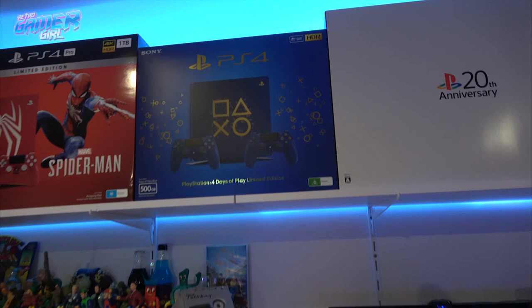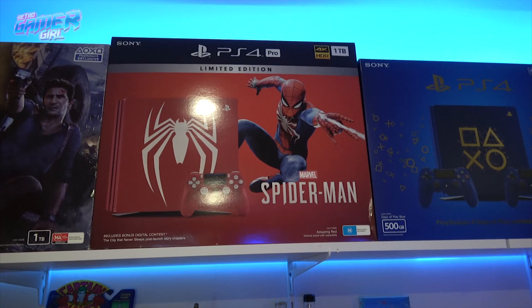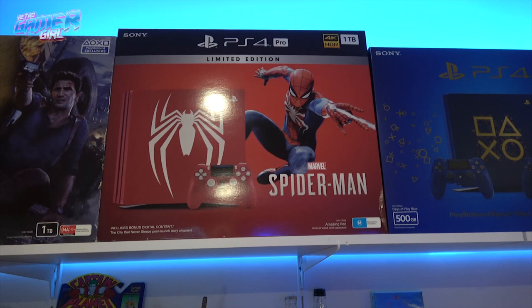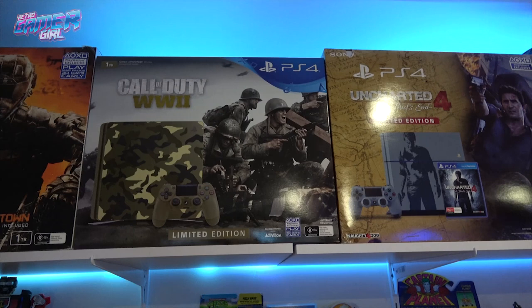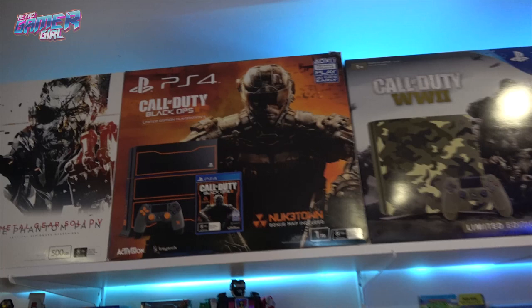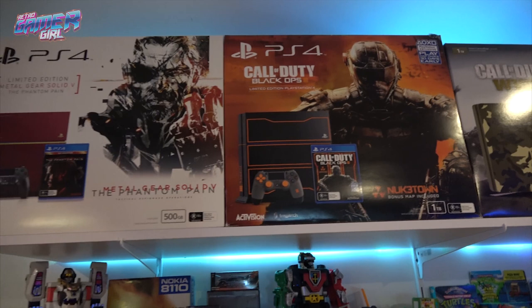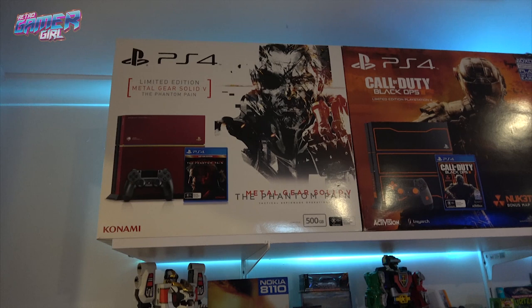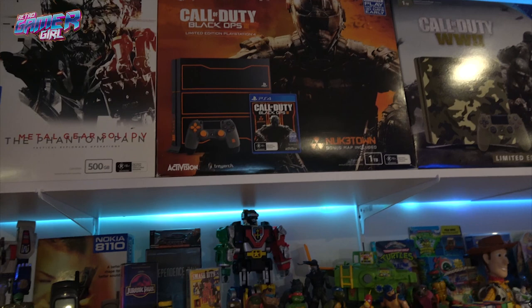There's the Days of Play — I have an unboxing video of that on my channel. The Spider-Man PS4 Pro is my favorite PS4 console of all their releases — it's actually the one I use in our main living room. The Uncharted 4 was given as a gift to Retro Gamer Guy. The World War II — I love that game but wasn't keen on the console at first; it's grown on me. The Black Ops 3 is one I use for streaming in my stream setup office. The Metal Gear Solid Phantom Pain was my first PlayStation 4, but it's been retired.